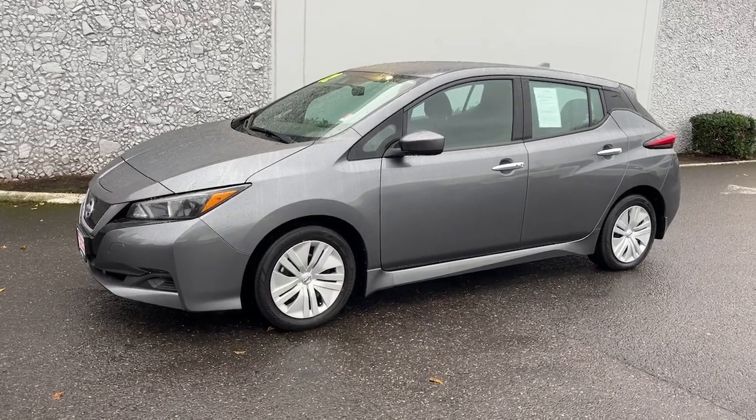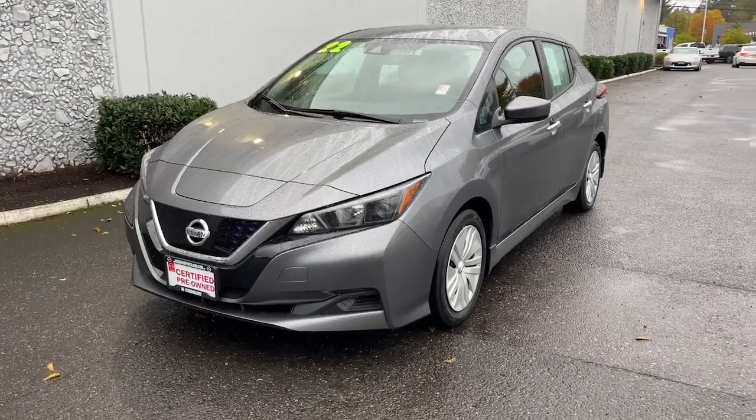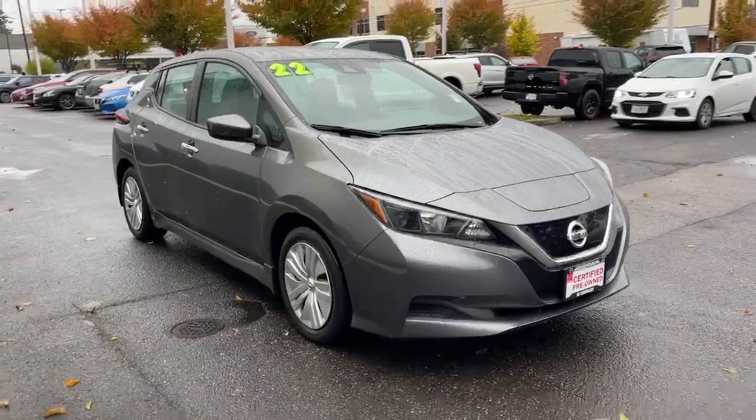Enjoy the view of this 2022 Nissan LEAF. This vehicle is an outstanding buy with fewer than 10,000 miles on the odometer. Drive into the future in comfort and confidence in this well-equipped all-electric LEAF.